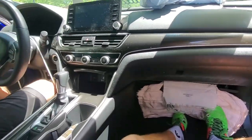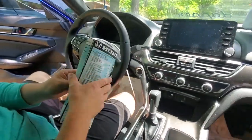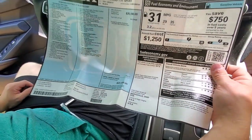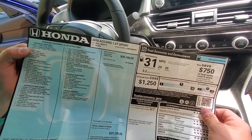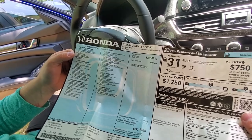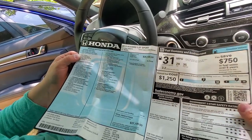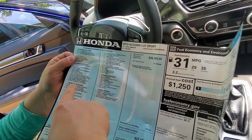We were just looking through this whole thing and love finding these. Let's see what this guy got it for — $27,100. Wow, that is sweet. 1.5-liter turbocharged, 192 horsepower, and it's got that 10-speed automatic transmission. Pretty nice.